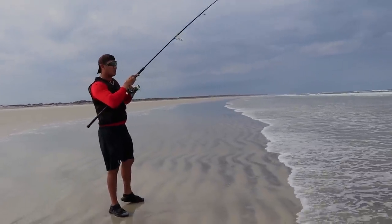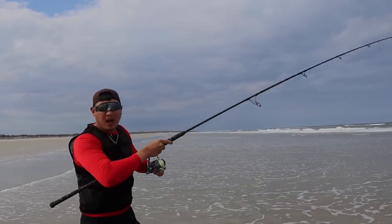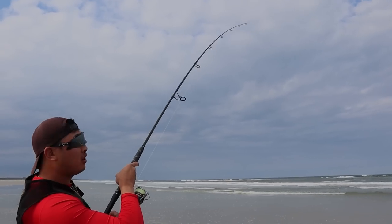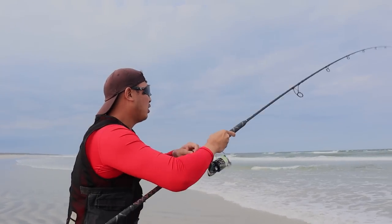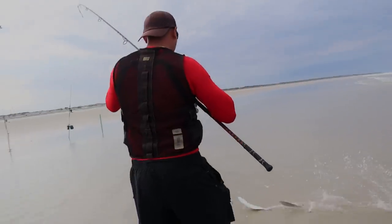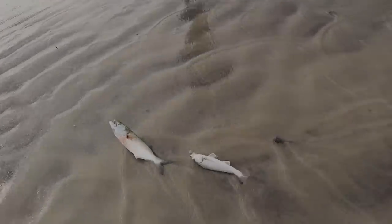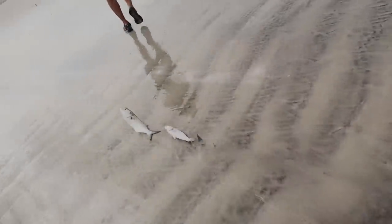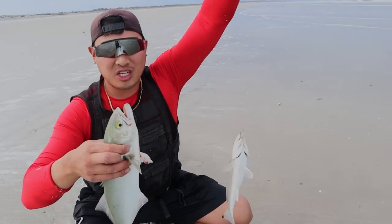This one's a decent-sized fish. The reel feels really smooth and my whole rod setup is really lightweight. It's pulling, pulling, shaking its head — you don't want to pull too hard because you don't want to pull the hook out of its mouth. Oh, it's jumping! Two fish at a time — look at that! A whiting and a bluefish. This is why I call it the catch-all rig, because you can catch all kinds of fish. Two fish at one time!